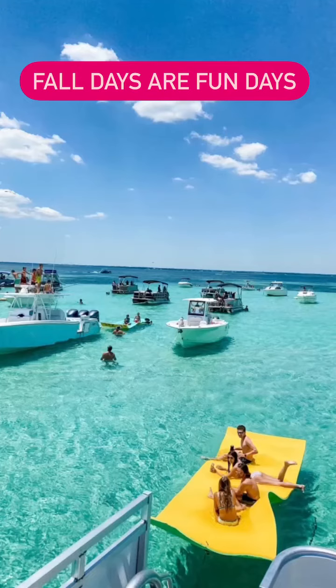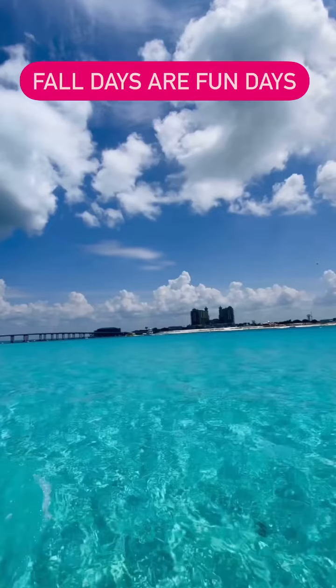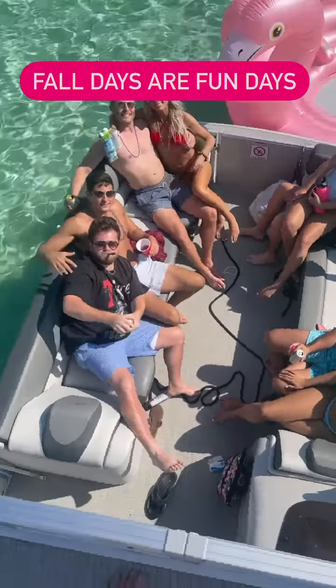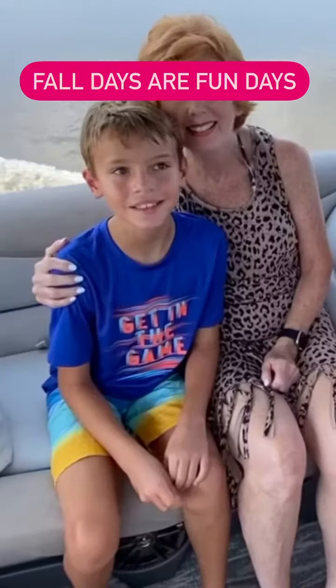Or if you live down here in 30A and you've worked hard this season, come out and relax on a beautiful 150 or 200 horsepower tri-toon or double-decker tri-toon with water slide. These are the biggest, fastest, smoothest pontoon rental boats down in the Destin 30A area.